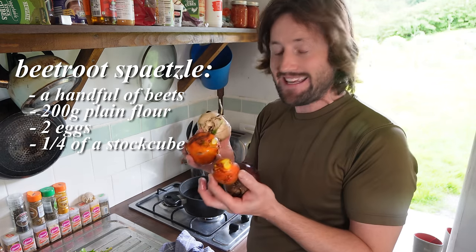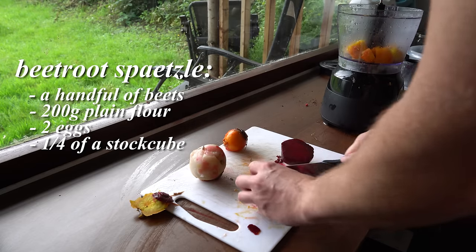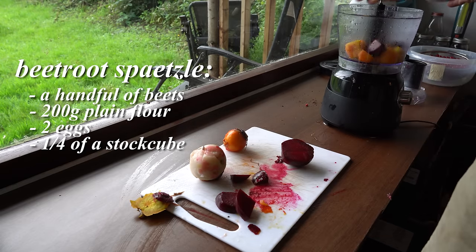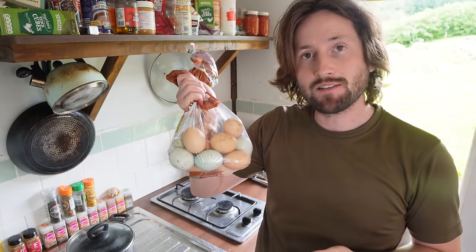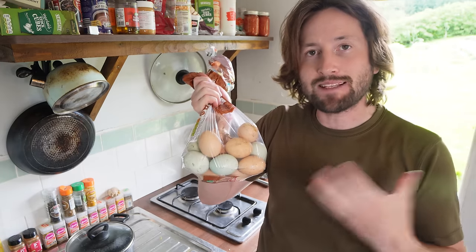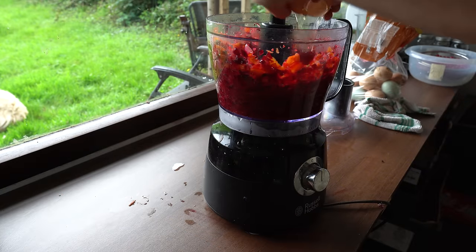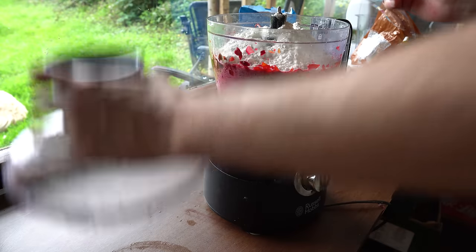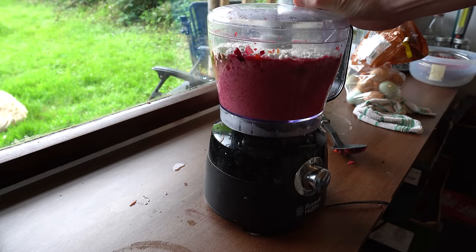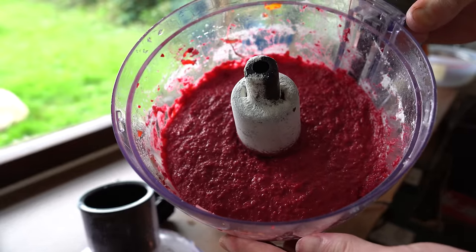First up we have beetroot spätzle. Step one is to clean and boil your beets until they're soft, which takes about 30 minutes. Once boiled, peel them, cut them into pieces, and purée them with a mixer. We're going to add two eggs, 200 grams of plain flour, and a quarter of a stock cube, then mix it all up really well — as you do this it should start to become quite sticky.